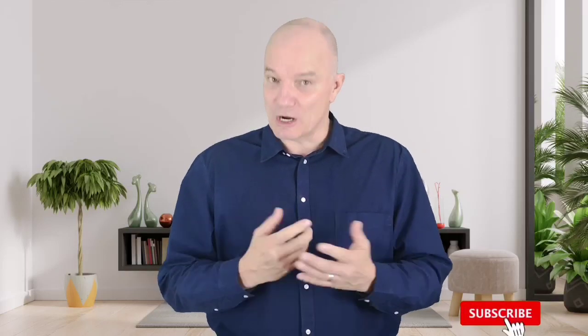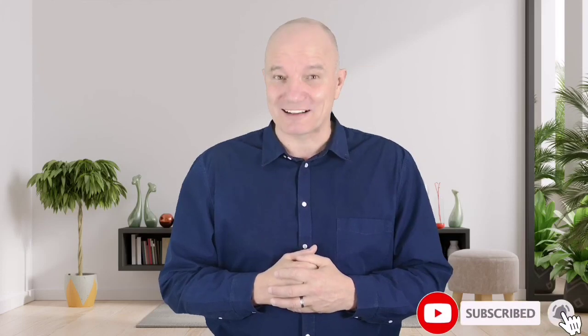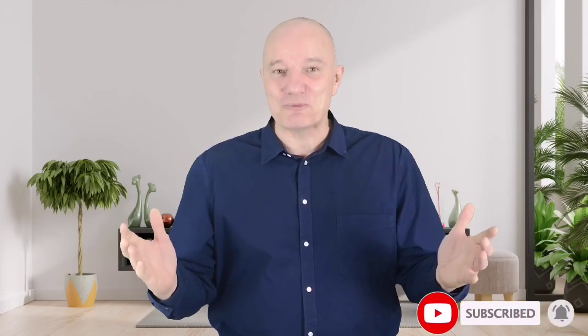Please check the description below for product links and updated prices. Also, don't forget to subscribe to our channel. So, let's go for top 5.